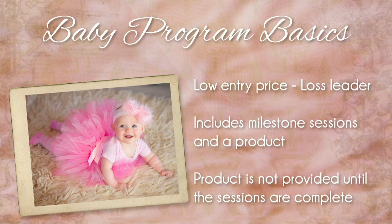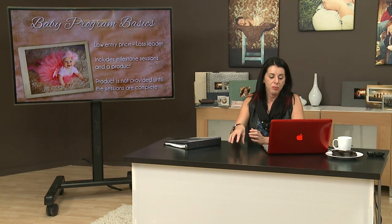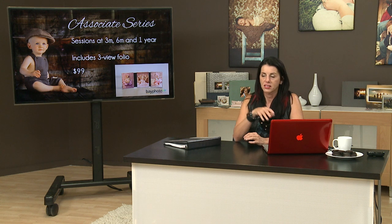The idea is it includes milestones and a product. Typically in a baby session it's three month, six month, and one year sessions, and they get a product. But the product they do not get until they complete that one-year session, so they have to spend the year with us and then they get that series.